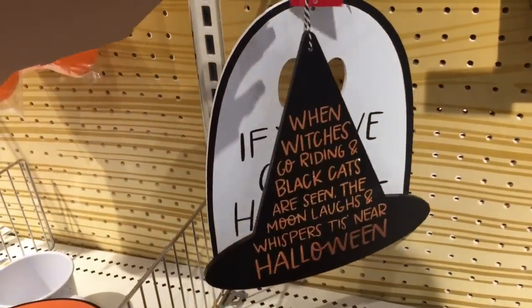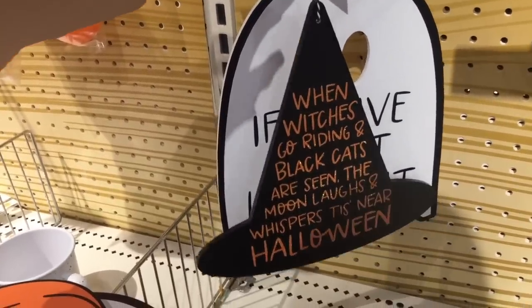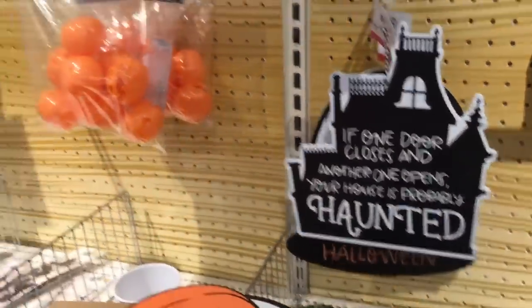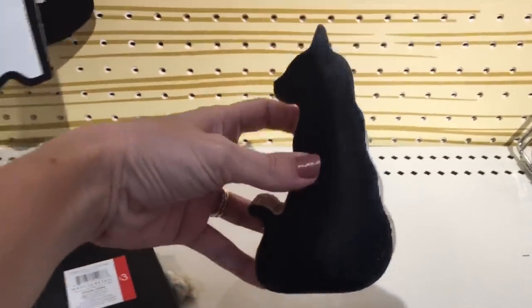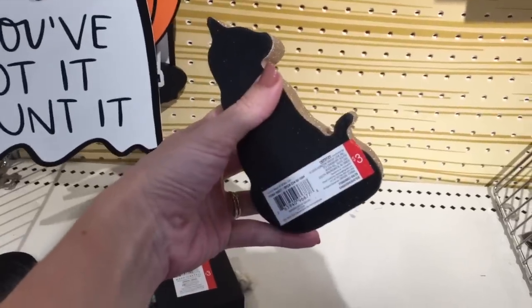And then they have that witch's hat sign: 'When witches go riding and black cats are seen, the moon laughs and whispers, 'tis near Halloween.' I'm so excited! I missed this little lady down here - it's a little black cat with gold on the side and she is three dollars.